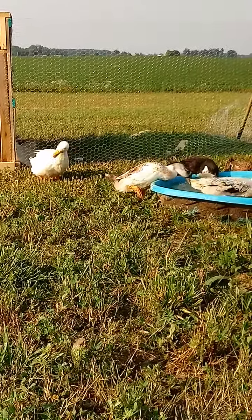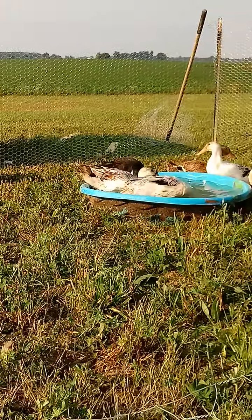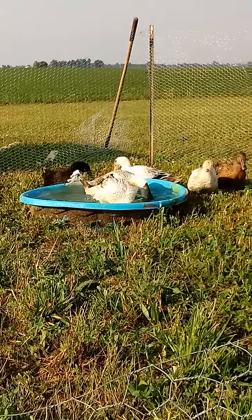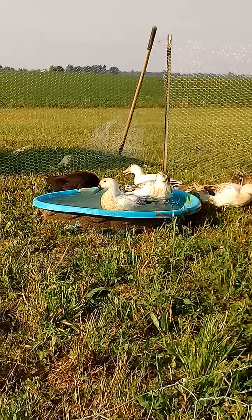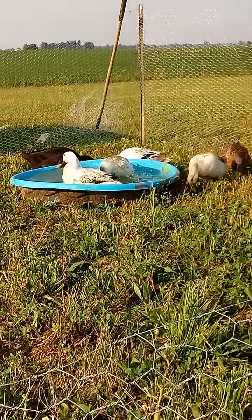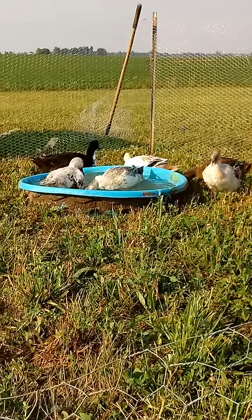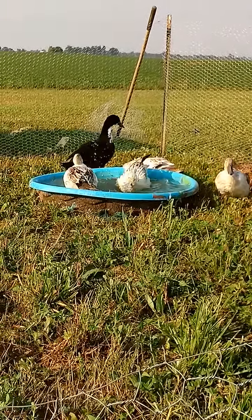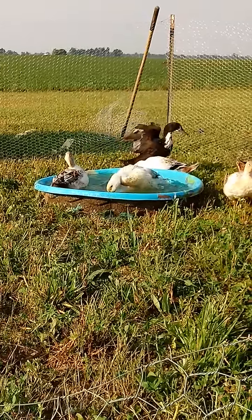Unfortunately my pool cracked a hole this morning, so I'm going to have to get a bigger pool now that I've got all these young ladies and my one gentleman sharing the water. That's Poppy — the one drake that I have — that's in the pool right now.